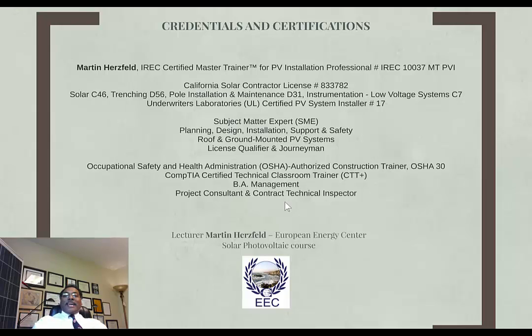I'm also a California licensed solar contractor. I hold classifications in C46, trenching D56 — which would be for ground-mounted systems — pole installation and maintenance, solar on poles, and also instrumentation and low voltage systems, which cover monitoring systems and IT systems related to solar energy. I'm also a Underwriters Laboratory UL certified PV installer — one of the few in California.